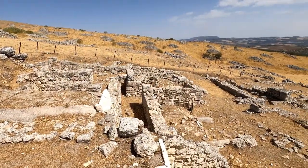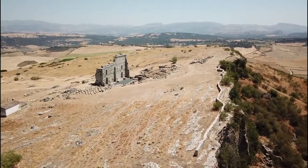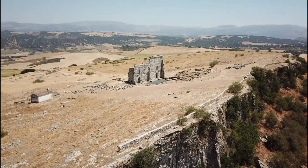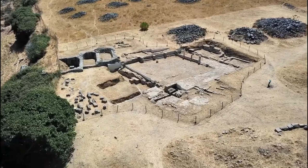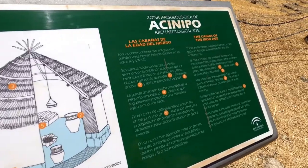There are five spots around this archaeological site: starting with the domus, which are the houses they had; then up to the theatre; then from there up to a viewpoint; then down to the baths; and finally you end up at the cabins. You can do the cabins first since they're right at the entrance, or you can end up there at the finish.